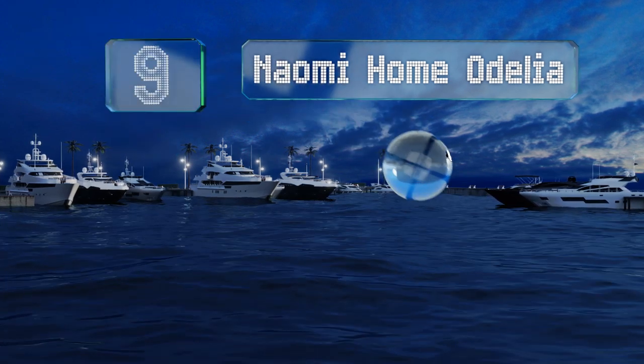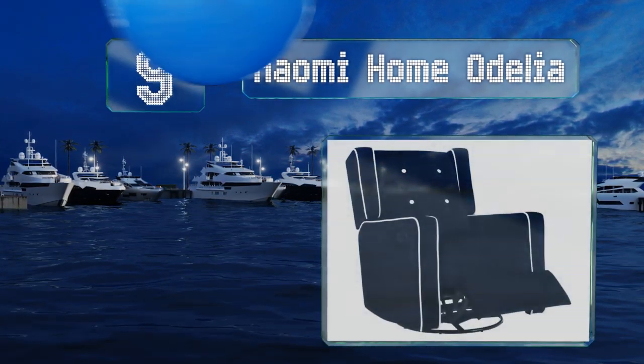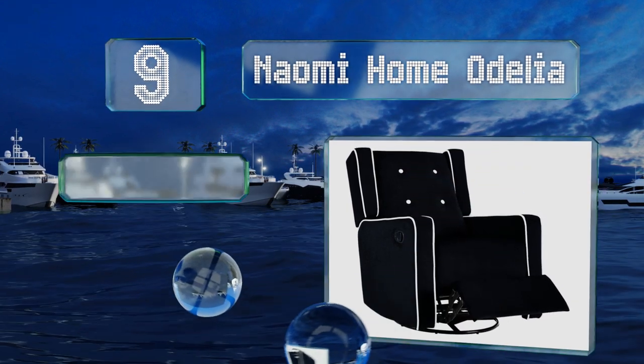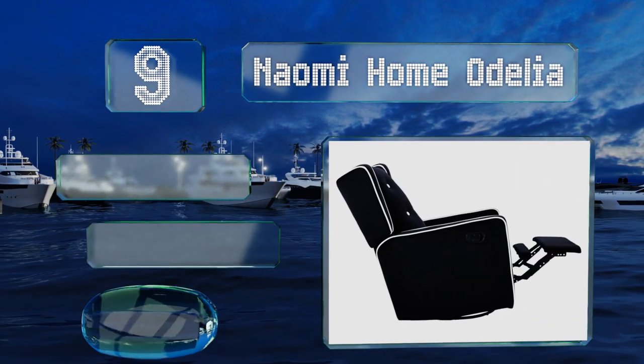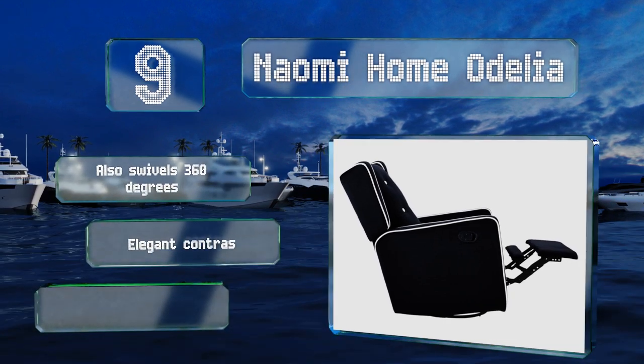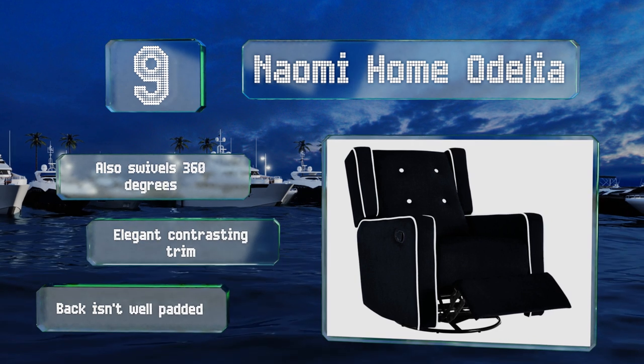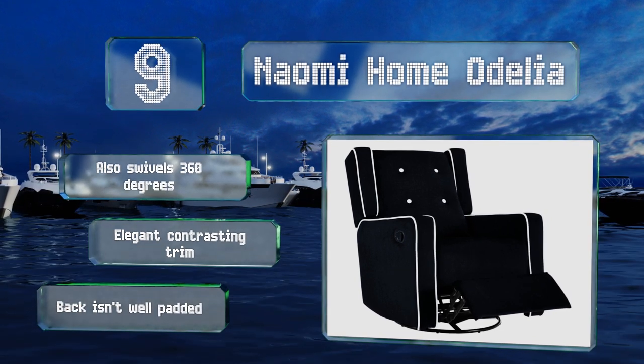At number nine, the Naomi Home Adelia looks high-end enough to sit in your entertainment room, but has all the functionality you need for feeding and soothing a cooing cutie. It boasts a moderate recline and a footrest you can pop out when you please. It swivels 360 degrees too and sports elegant contrasting trim, but the back isn't well padded.